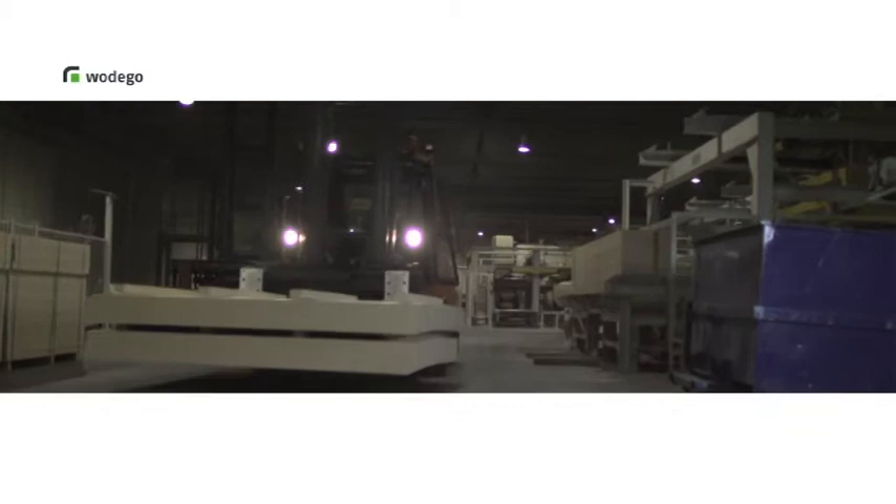Special adhesives and additives are used to provide the raw board with a vast range of different properties, such as fire resistance or high moisture resistance.